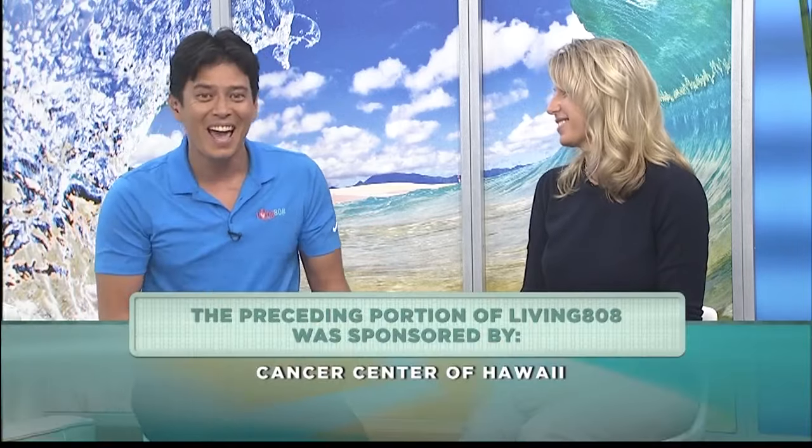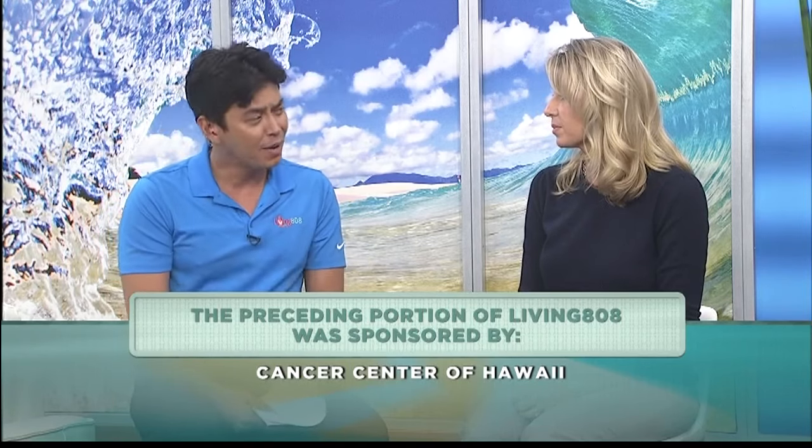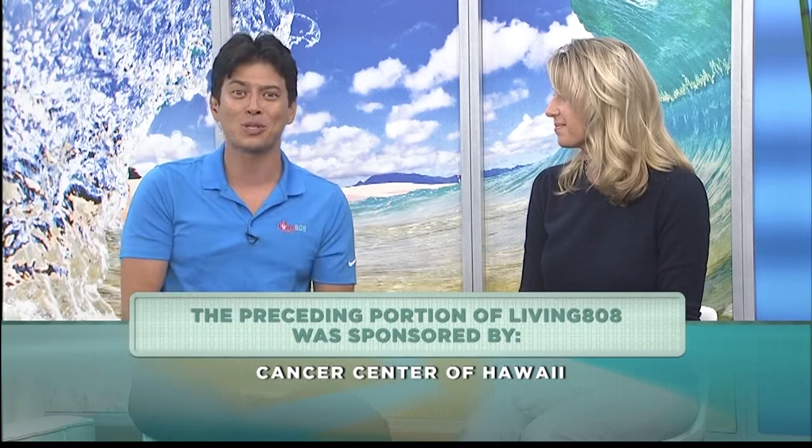I've learned so much today. If you want more information, head to our website — we'll have all the links. We want to knock cancer out, and right here is someone that's doing it every day. There's so much more coming up on Living Area 8 right after the break.